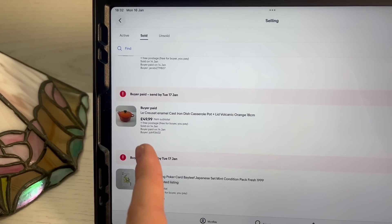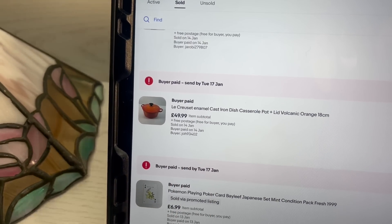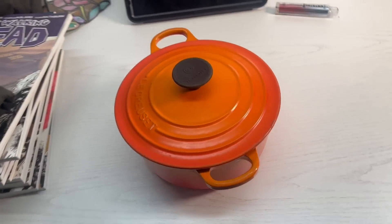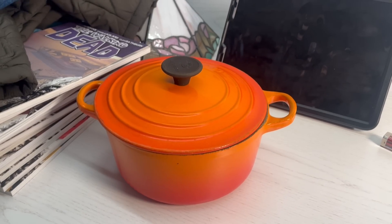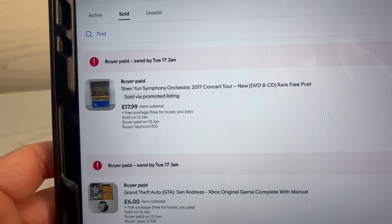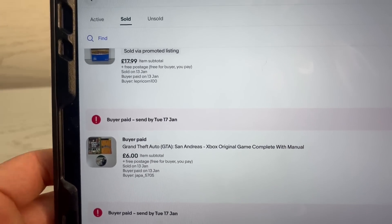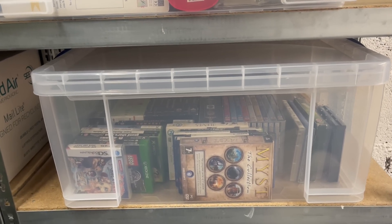We sold a Le Creuset casserole pot for £49.99 - paid £8 for that in the last video. Really good brand to look out for - look for the glowing orange volcanic pots. We also sold a Pokémon playing card for £6.99. On the media side, a Shen Yun Symphony Orchestra disc for £17.99 - paid a pound - and a copy of GTA San Andreas, also paid a pound.